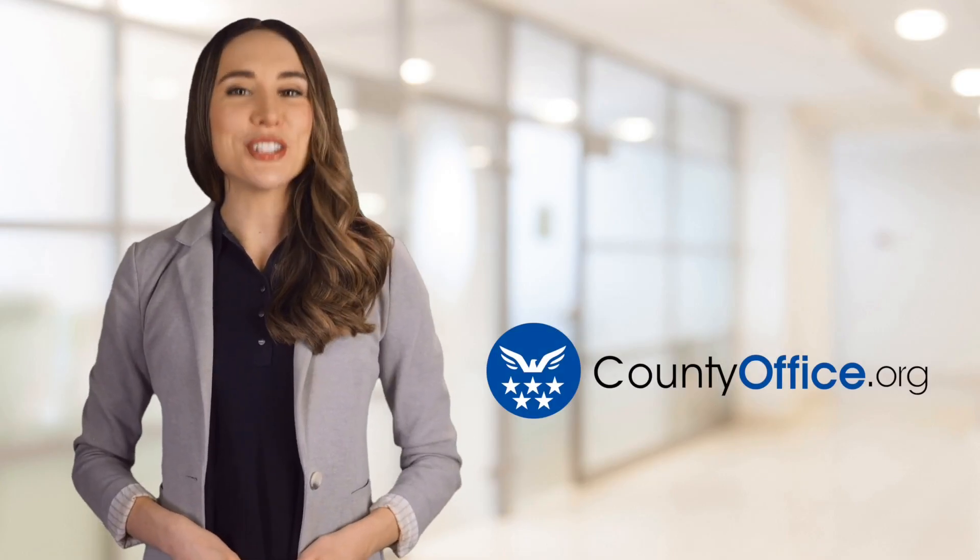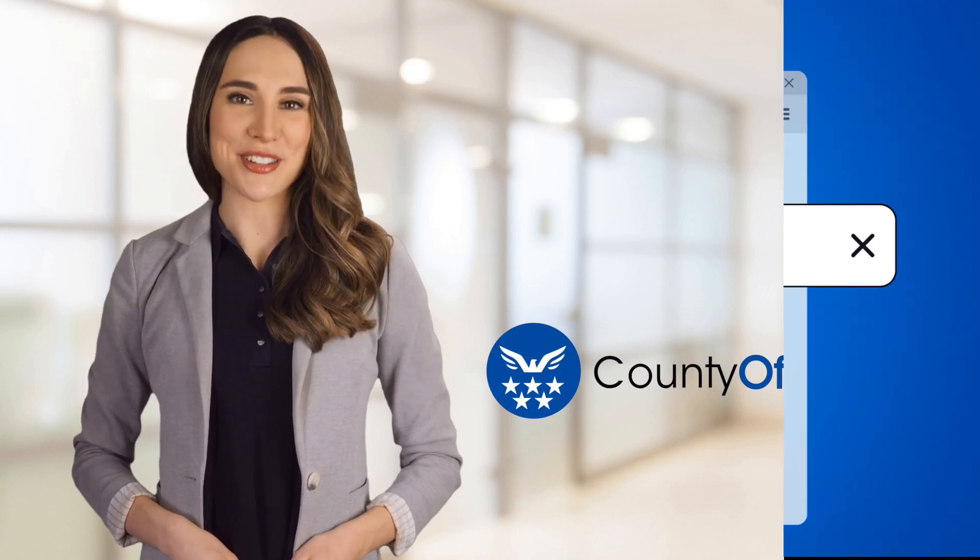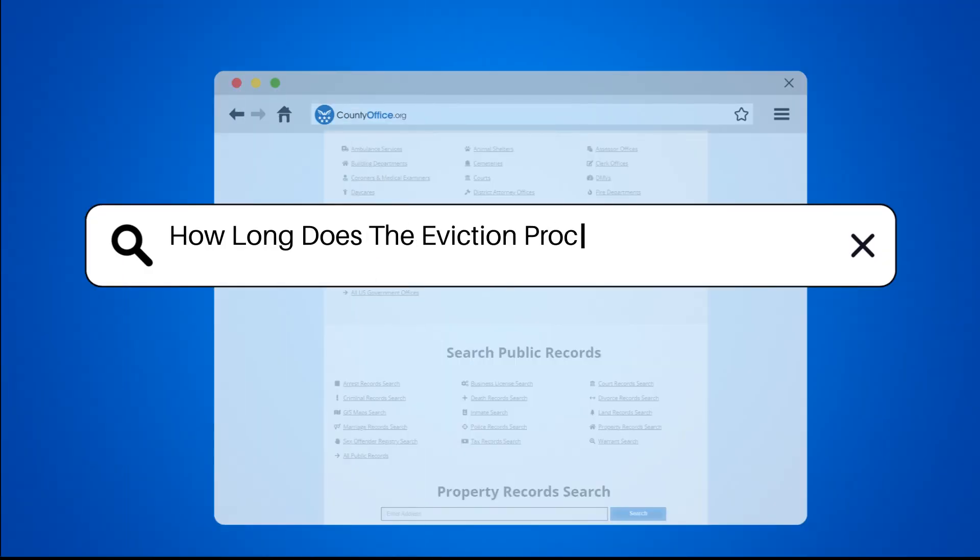Welcome to County Office, your ultimate guide to local government services and public records. Let's get started. How long does the eviction process take in Alabama?